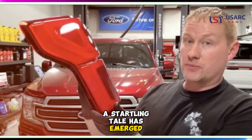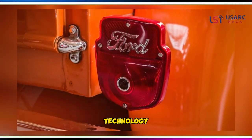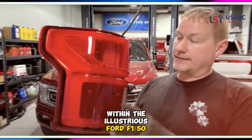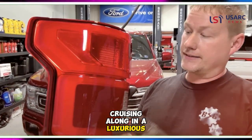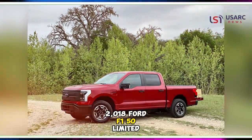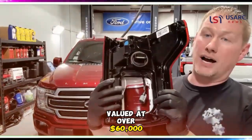In the realm of modern automotive marvels, a startling tale has emerged, shining a spotlight on the intricate and costly interplay of technology within the illustrious Ford F-150 Limited. Picture this: cruising along in a luxurious 2018 Ford F-150 Limited, a pinnacle of automotive sophistication valued at over $60,000.